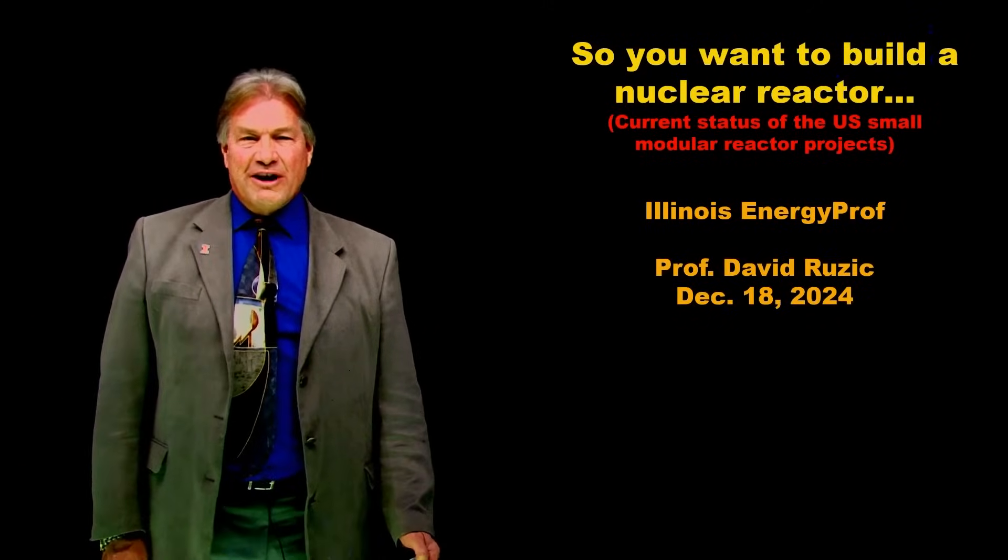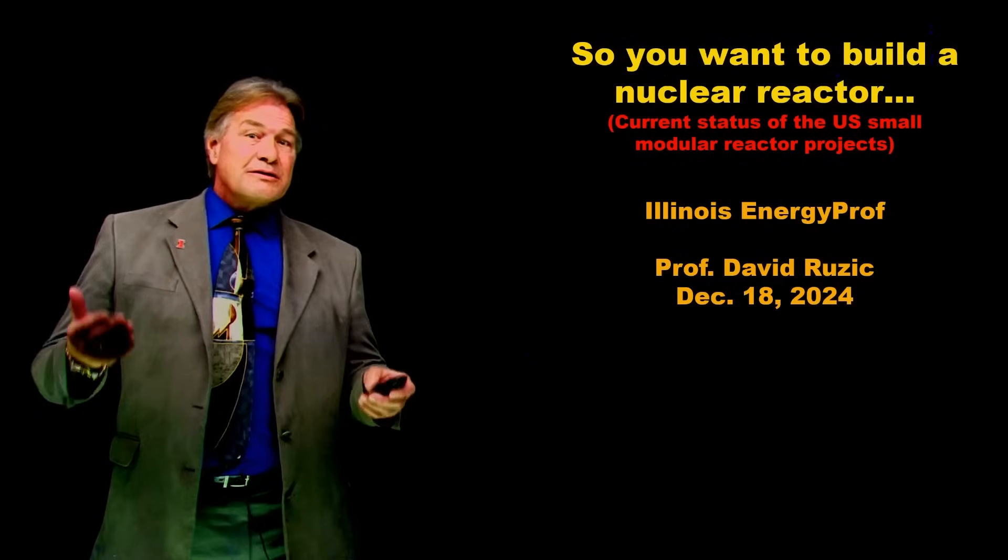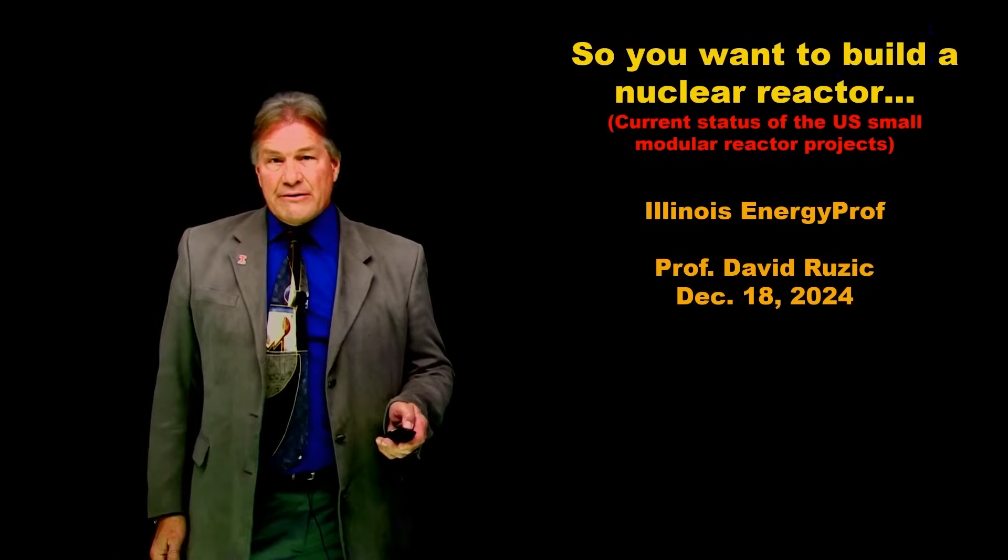Hello, I'm Professor David Ruczyk, Illinois Energy Prof, and I even have the shirt to prove it. Today's topic is the current status of U.S. small modular reactors, and I've titled it 'So You Want to Build a Nuclear Reactor.'